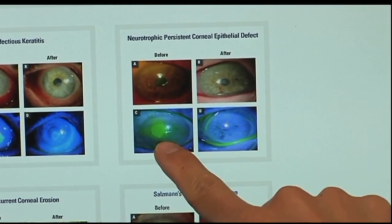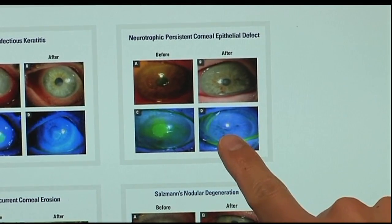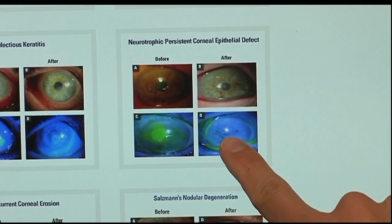The green area represents the open wound, and then this is after treatment. You can see the area is actually closed now.